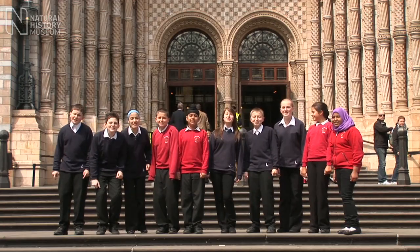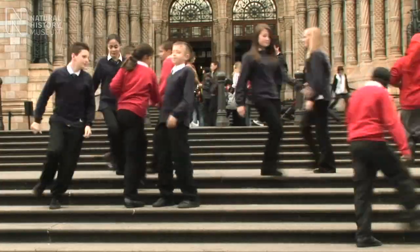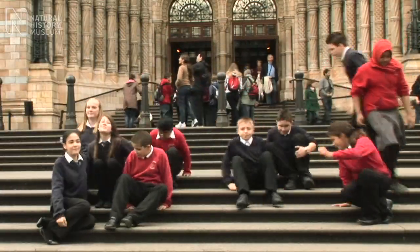The Natural History Museum! We've been learning about science in our school and we've come here to the Natural History Museum to learn more. There's so much to do here, so we're going to split into teams and see what we can find.